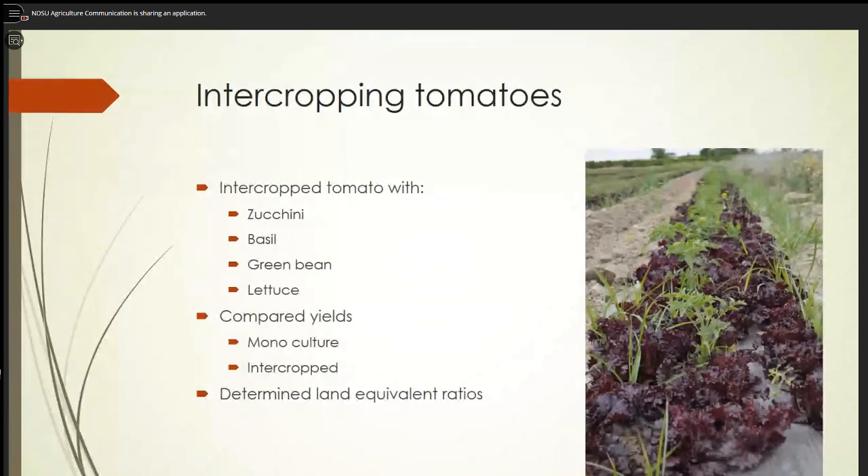Another area that was rather interesting was intercropping tomatoes. As a homeowner, you have a set spot for your garden, and with rotations you have to move things around. To conserve space, they've been looking at intercropping. In one study, they intercropped zucchini, basil, green beans, and lettuce, and compared those crops if they were a monoculture or intercropped. They used the land equivalent ratio and yield to determine which ones did best.